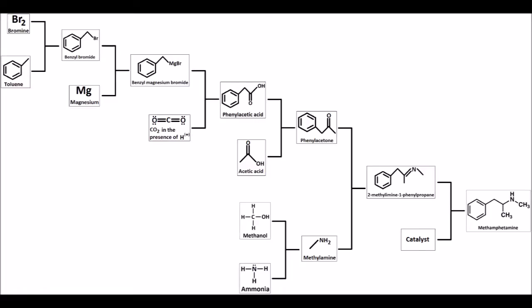This flowchart proposes one method of the P2P cook using only reagents available to the general public. In practice, however, this would be an unpreferable process, since diatomic bromine would be both hazardous and time-consuming to produce.